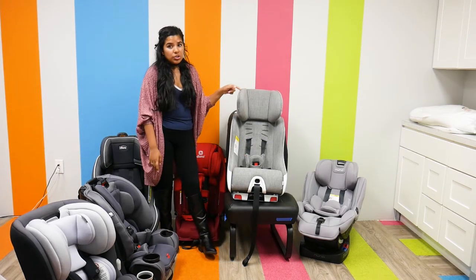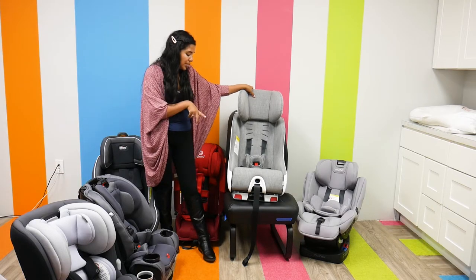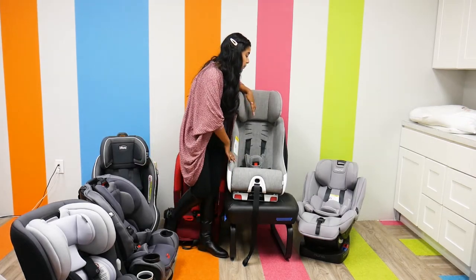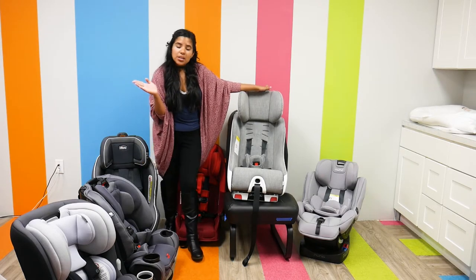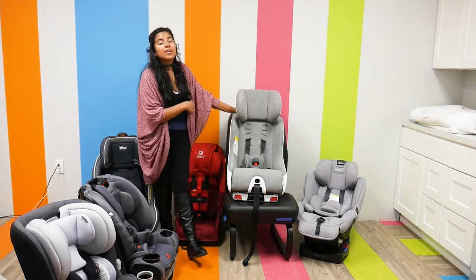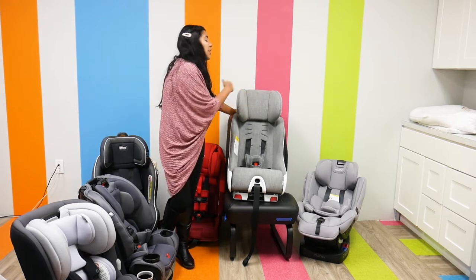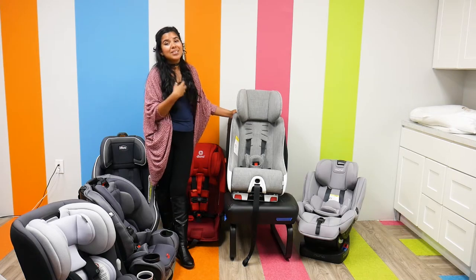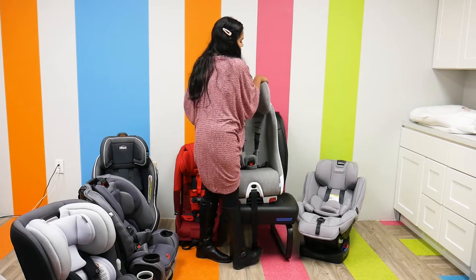One thing to mention: the Clek Foonf is not machine washable — it has to be spot cleaned. But it is really nice quality and pretty easy to clean. Like the Diono, the Clek Foonf can fit three across in most back seats, which is very convenient if you have multiple children in car seat age.